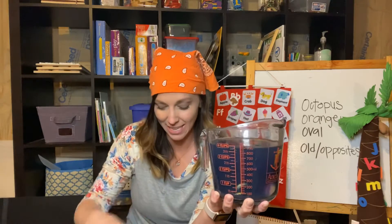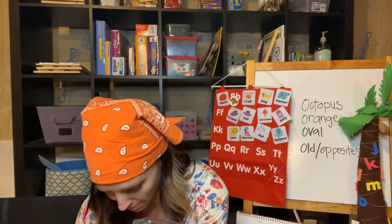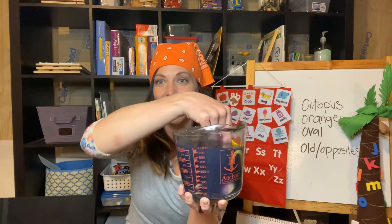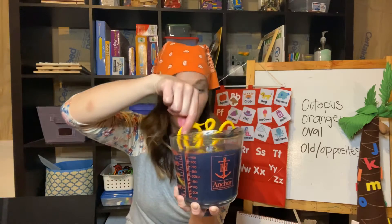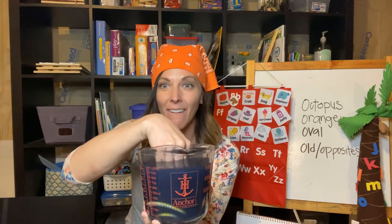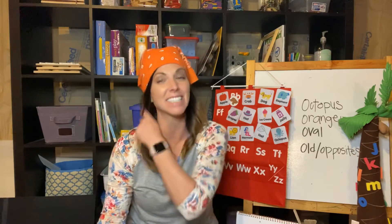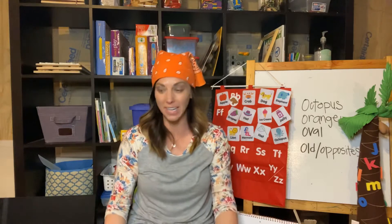Do you think my octopus is still in here? Look at it — he is! He was just hiding behind his black ink that he squirted out. That is so crazy! Isn't that cool? That's how they protect themselves from sharks and different animals that want to eat them.